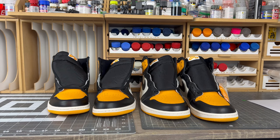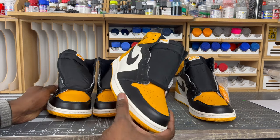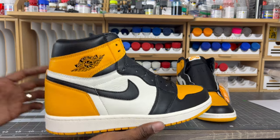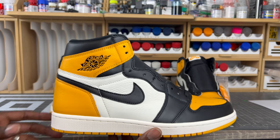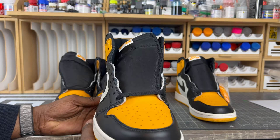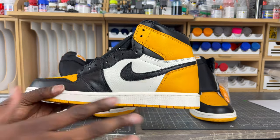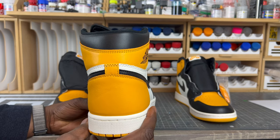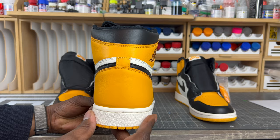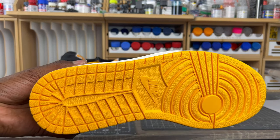We're going to spend some time doing a quick 360 of the rep shoe so you can really digest what we're looking at. There will be an Instagram account with all the detailed pictures so you can do further research and buy what you actually want to buy. That's a quick 360 of the shoe.